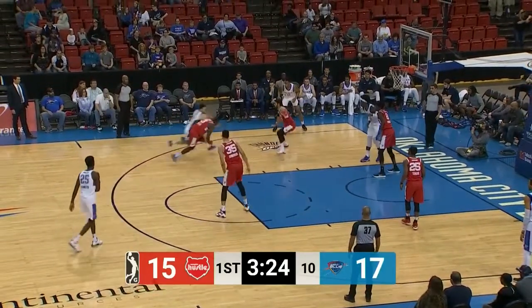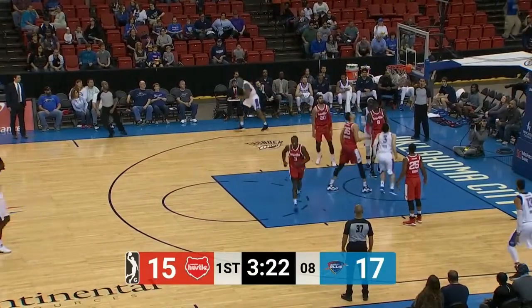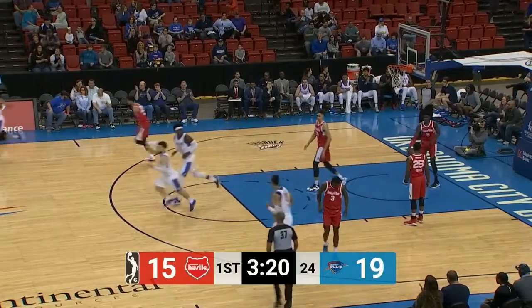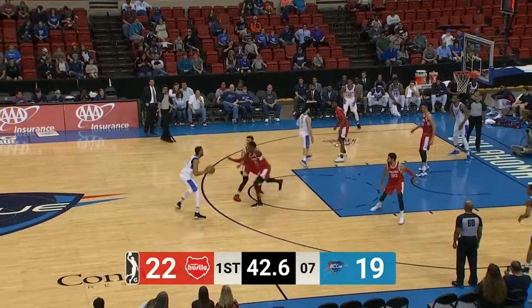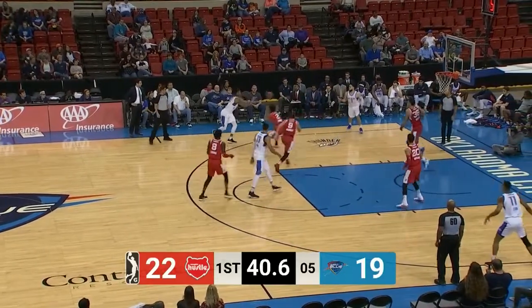3:26 to go in the first quarter. Feliks puts it on the floor, and I think one of the Hustle players is injured — Duran Scott. It's a 17-2 run. Now Memphis is on a bit of a tear.